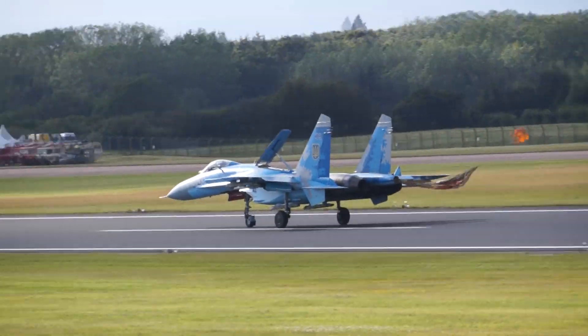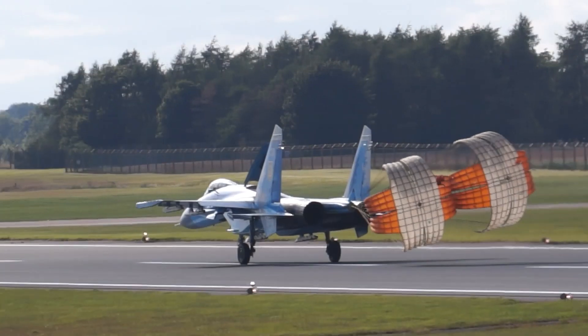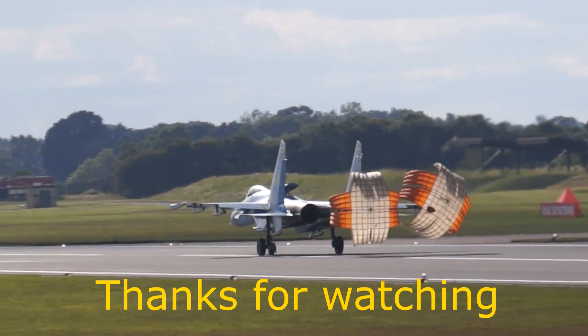Absolutely fantastic display. But now just one act remains at this year's Royal International Air Tattoo — the Royal Jordanian Falcons, the team with a very long association with this air show. They've displayed under many guises.